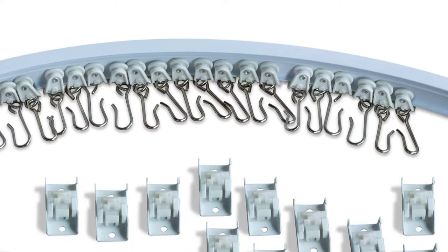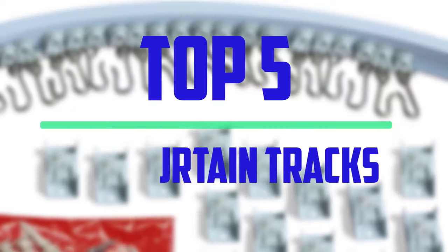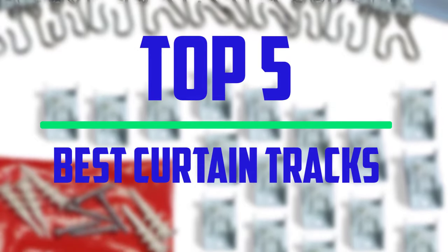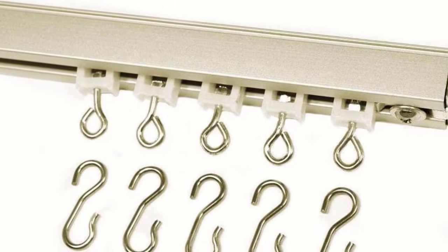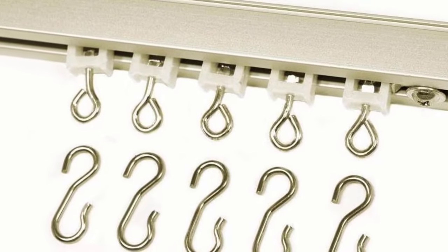Hello everyone, welcome to our new video. In today's video we break down the top 5 best curtain tracks that are available on the market. I tried to make the list based on their popularity, quality, price, durability, user opinions and more.